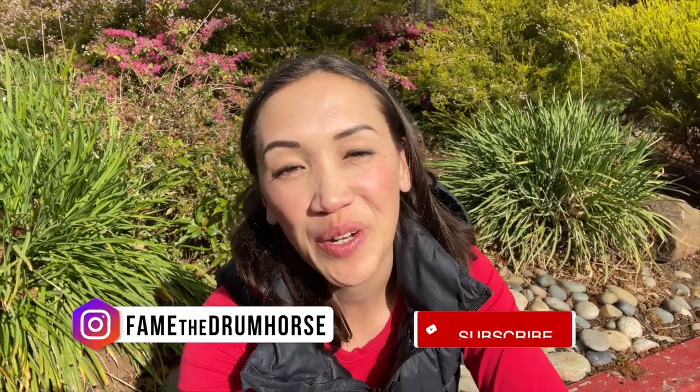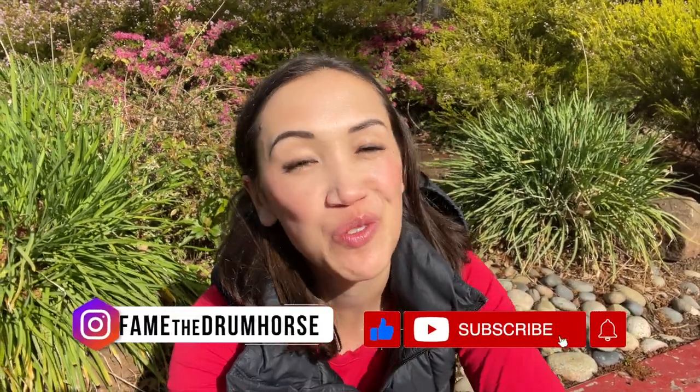Hey guys, it's Stephanie and in today's video we are talking about do's and don'ts for purchasing your first horse.